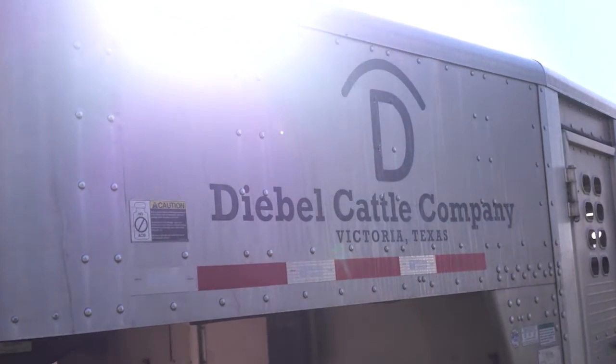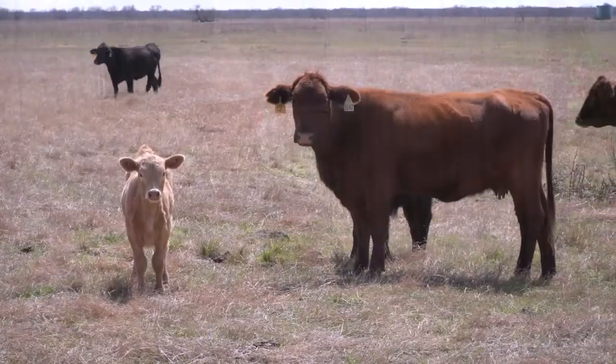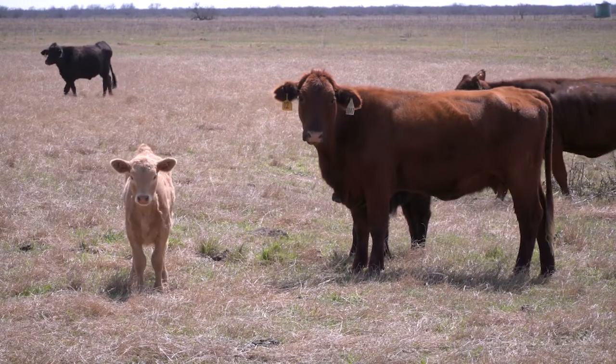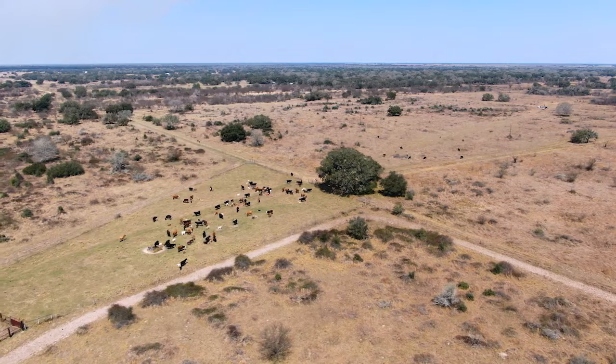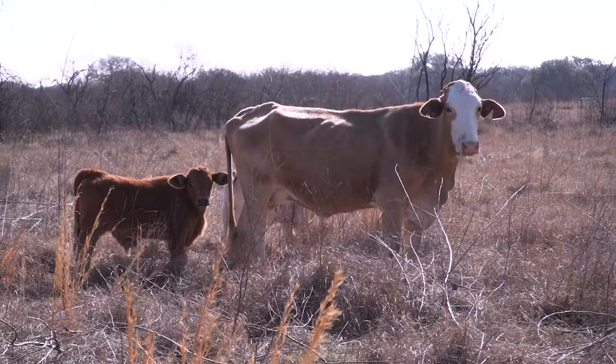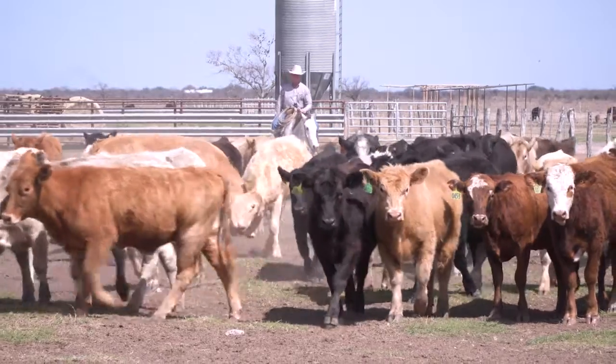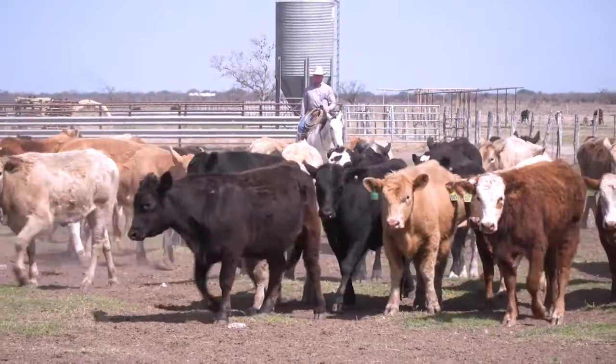Diebel Cattle Company has been in business near the Texas Gulf Coast for almost 130 years. In fact, Steven Diebel is the fifth generation of his family to raise cattle in this part of the Lone Star State. This operation began back in the early 1890s, predominantly a cow-calf operation, but over the years we've expanded to encompass more holistically — not only cow-calf but stocker. We background some calves and we retain ownership as well, so from a diversification perspective we're involved in the whole chain.